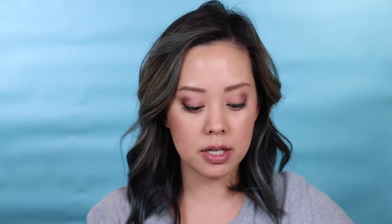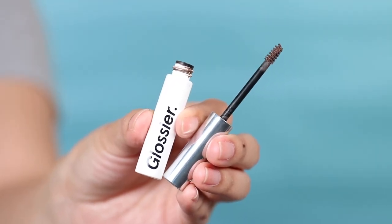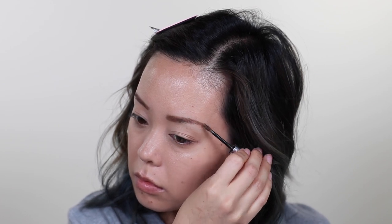For my brows, I've been using the Anastasia Beverly Hills Brow Powder Duo in Soft Brown — this is my third one. It's a really good, easy way to fill in and define your brows. I like to set it with my Glossier Boy Brow, which has a waxy texture so brows aren't crispy. It lasts all day and has a little fiber that makes brows look thicker, fuller, and more defined.